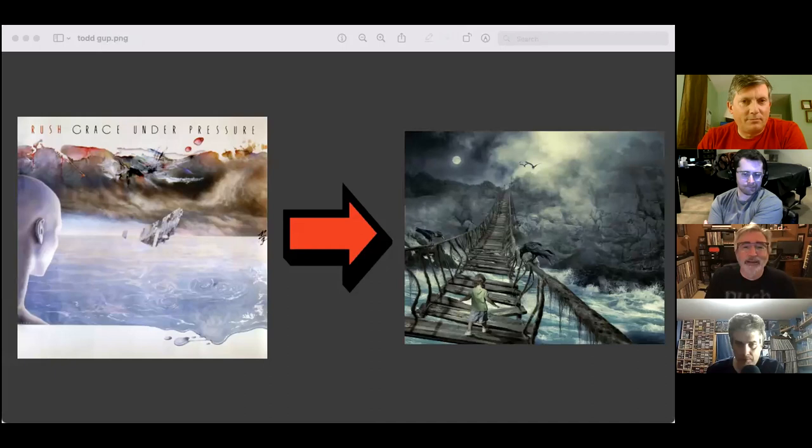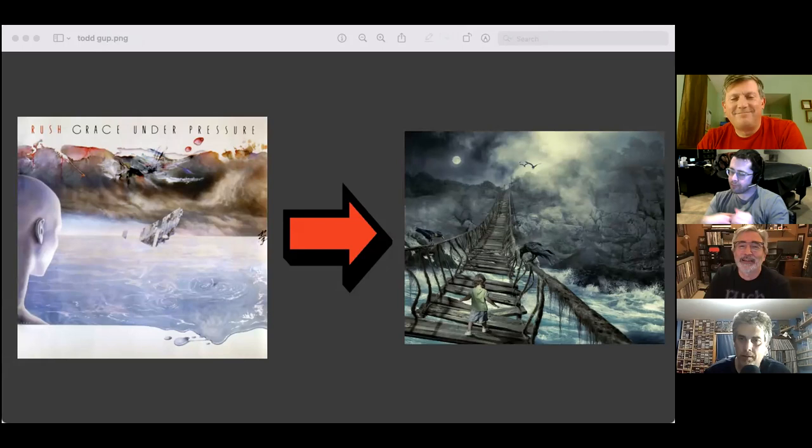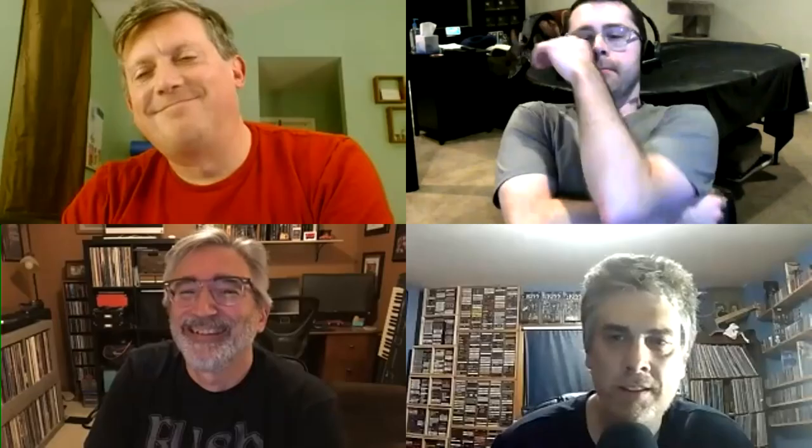We all picked something for Grace Under Pressure, which is cool — that title really opens itself up to a lot of images. Todd: my favorite of all the images I picked. I thought of 'grace' as a little girl who could represent grace, and she is certainly under pressure in this image. You could conceivably use it for Fly by Night too, since there's a night sky feel.